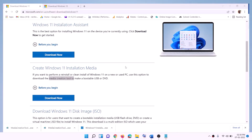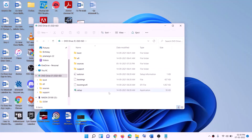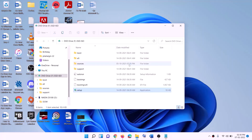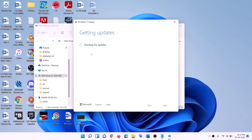Once the download is complete, click on Finish, then go to the Desktop and find the Windows ISO file. Make a double click on the Windows ISO file, then run the setup file — make a double click on the setup file and click Yes to allow. This will load Windows 11.